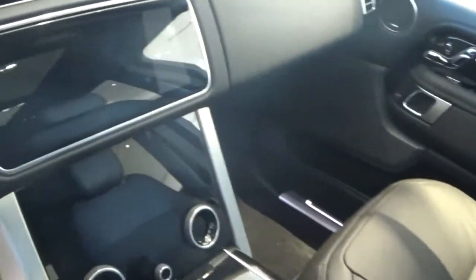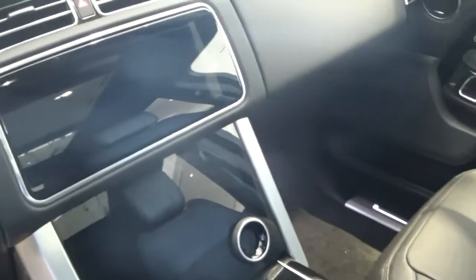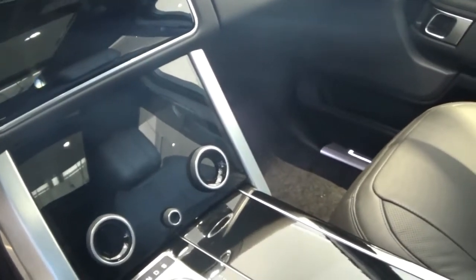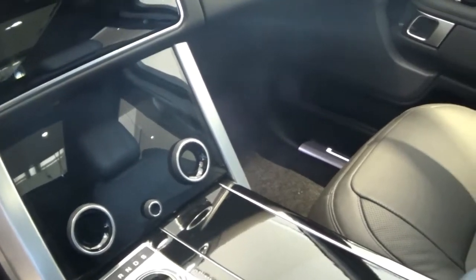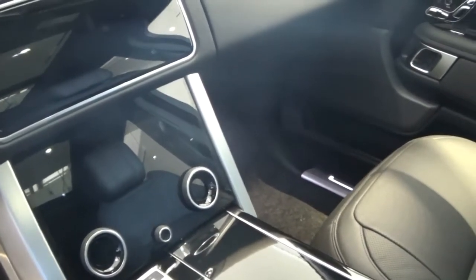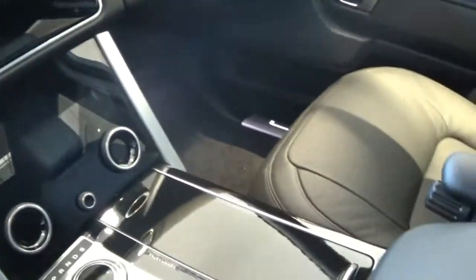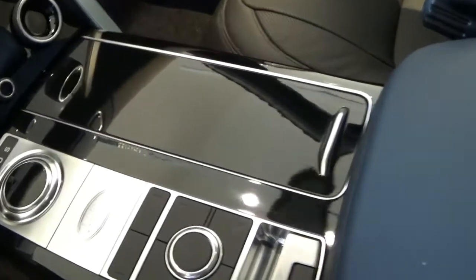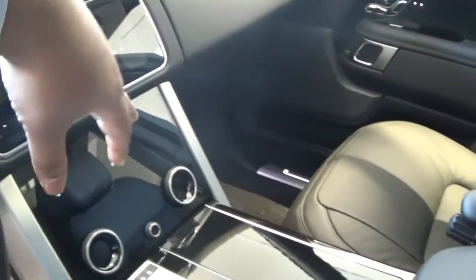Another thing that bothers me is why they resorted to having too many screens in here — here, here, and here. This is sort of an Audi thing in my opinion: too many touchscreens everywhere. It's not a big deal, but just too much. The trim is not bad otherwise — I like how everything is linear. Maybe a few physical buttons could have helped.